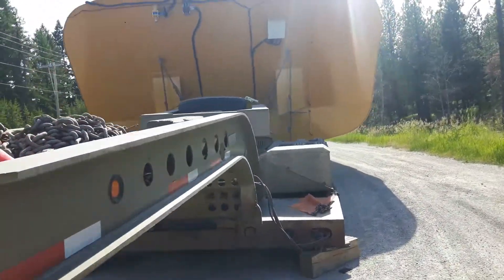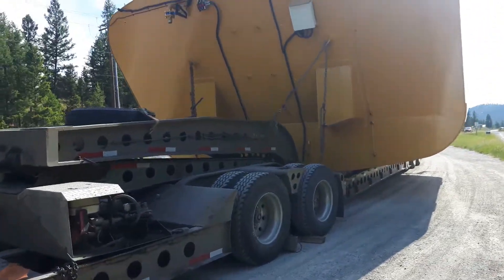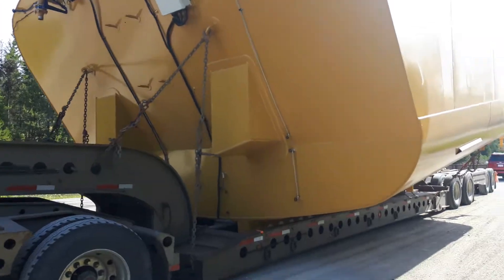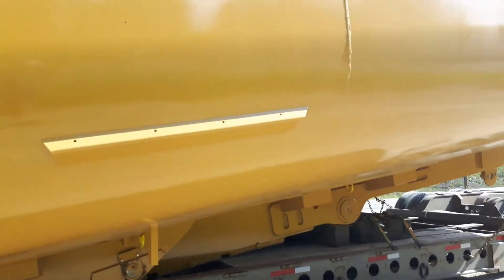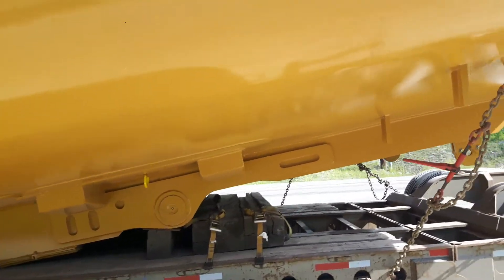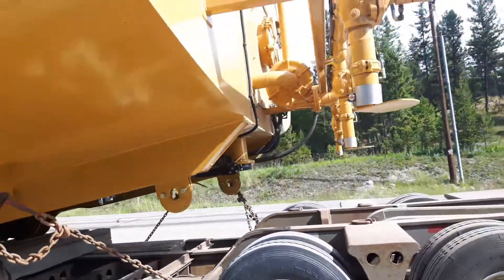We kind of get closer to it and you realize, oh, that's a water tanker for a mine — or at least the tank — for like a 793 or something like that Cat, you know, like a 240-ton haul truck, maybe 200-ton or 150-ton.